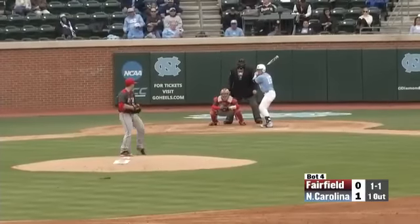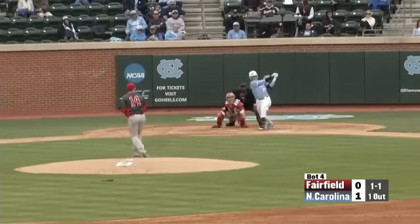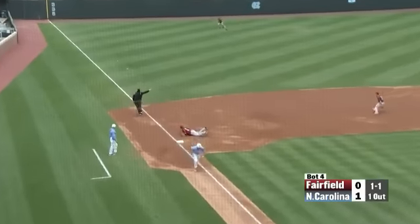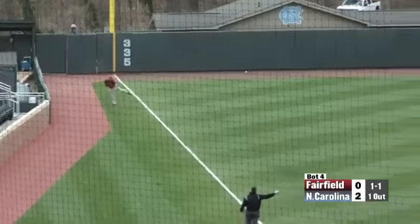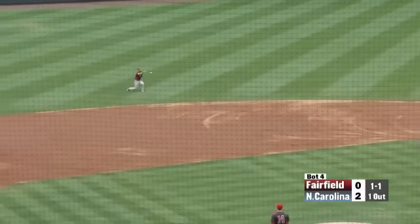You know he can go deep into a game — nobody down in that bullpen. The 1-1 is hit on the ground, going to get by a diving Blinn. One run is going to come in as Tyler Lynn puts the Tar Heels up 2-0. Ryan stretching it into a double.